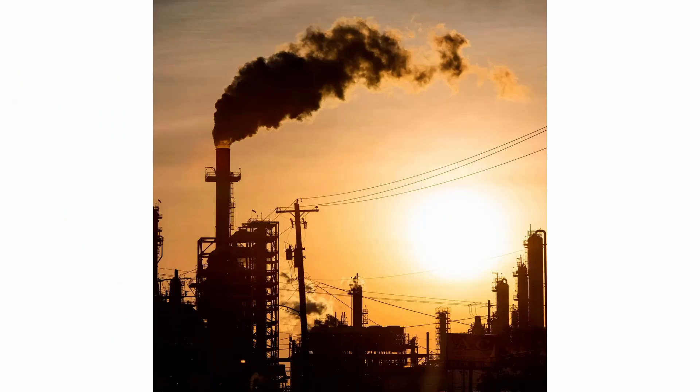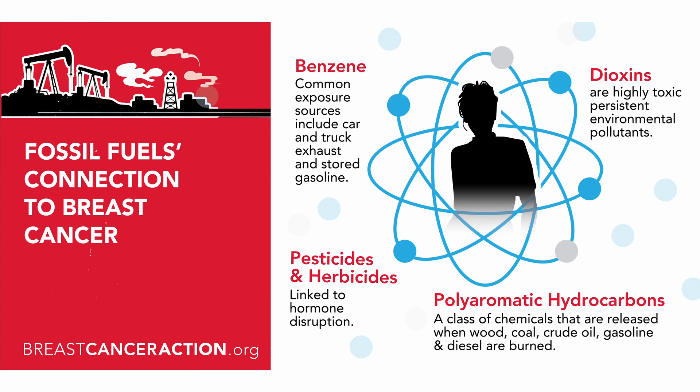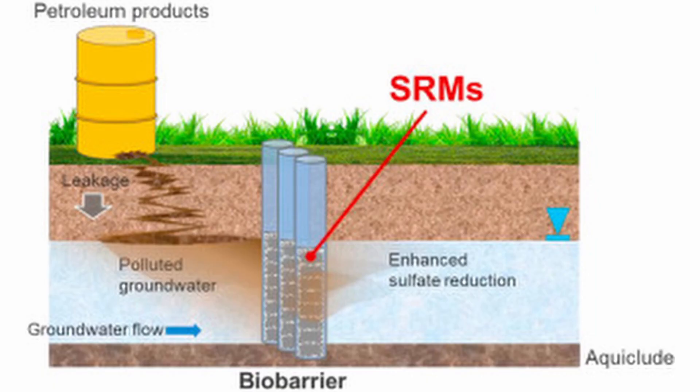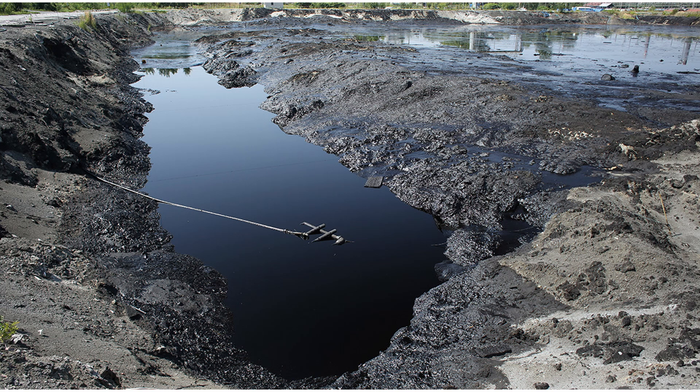Petroleum refineries are a major source of hazardous and toxic air pollutants such as benzene, toluene, xylene, etc. Some of these chemicals are known or suspected cancer-causing agents responsible for developmental and reproductive problems. They may also aggravate certain respiratory conditions such as childhood asthma. Refineries are also potential major contributors to groundwater and surface water contamination. Some refineries use deep injection wells to dispose of wastewater, and some of these wastes end up in aquifers and groundwater, regulated under the Safe Drinking Water Act.